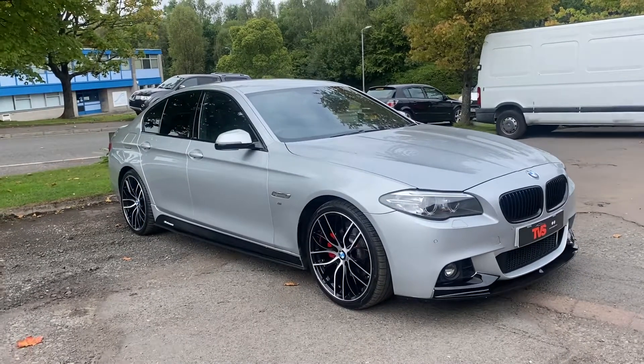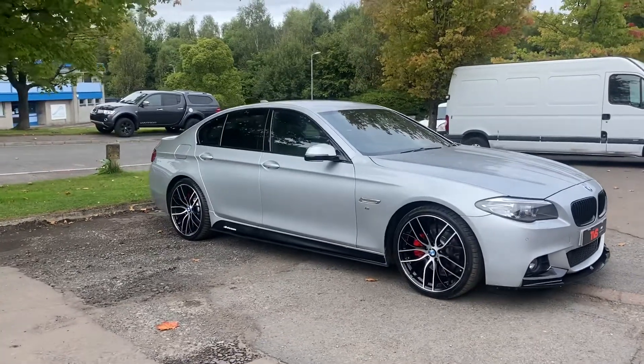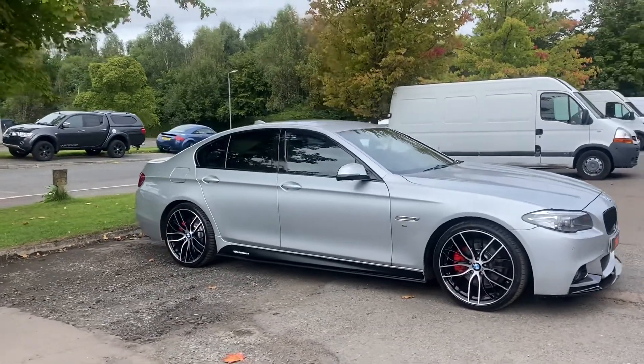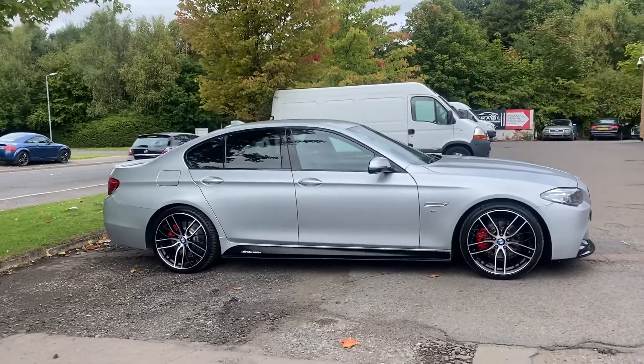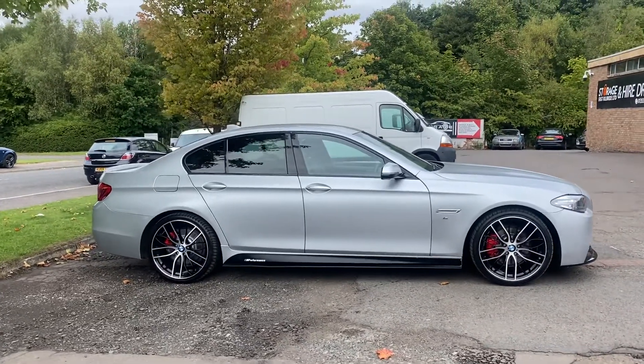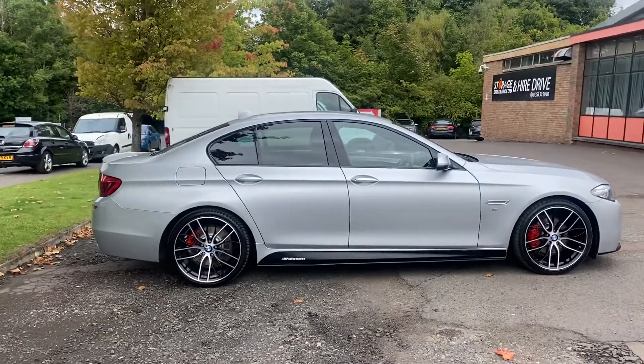Hi there. Here we have the 2015, on a 15 plate, BMW 520 diesel M Sport automatic saloon, finished in metallic silver with full black leather interior with heated front seats.